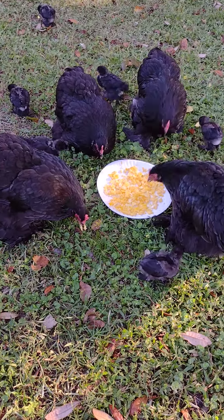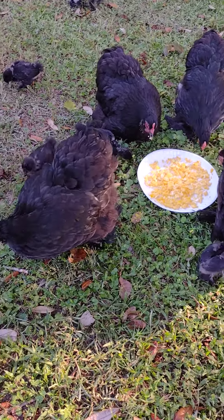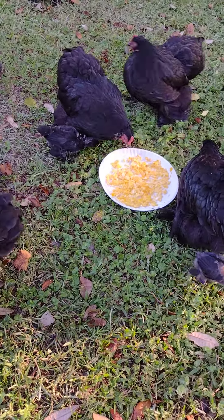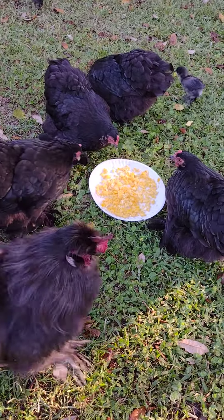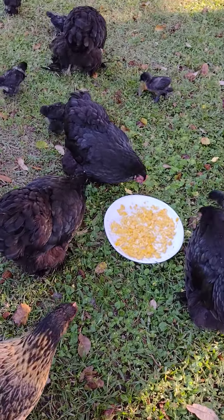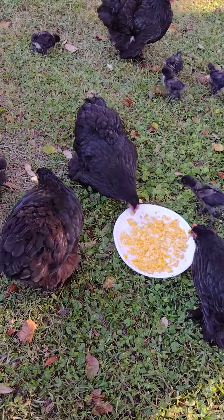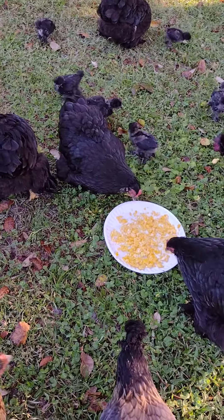Good morning guys! Our girls are molting. It's hard to tell because they've got tons of feathers, but their loose feathers are all in their coop. When you pick them up you can feel the new feathers coming — you can feel all the little pokey or spiky edges.